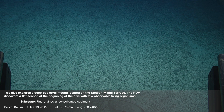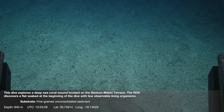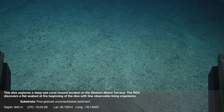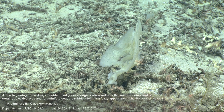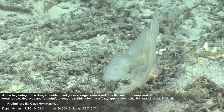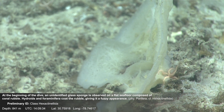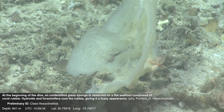This dive explores a deep sea coral mound located on the Stetson Miami Terrace. The ROV discovers a flat seabed at the beginning of the dive with few observable living organisms. An unidentified glass sponge is observed on a flat sea floor composed of coral rubble. Hydroids and foraminifera coat the rubble, giving it a fuzzy appearance.